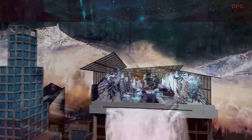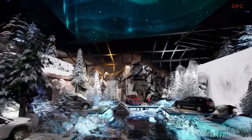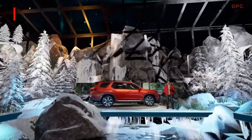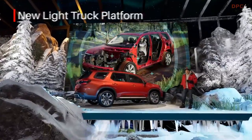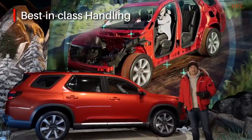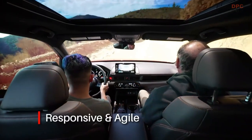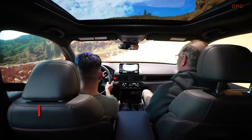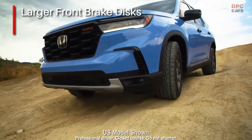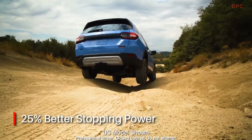Speaking of fun — the all-new 2023 Pilot doesn't just look the part of a rugged, powerful SUV. It delivers the kind of performance you'd expect, regardless of road or driving conditions. This fourth-generation Pilot is built on Honda's new, highly advanced light truck platform. One of the benefits of this new design is increased body rigidity that delivers what we believe is best-in-class handling. Slip behind the wheel, head for your favorite road or trail, and you'll find the Pilot surprisingly responsive and agile — a big truck that feels as nimble as a smaller vehicle. It also inspires tremendous confidence thanks to a revised braking system with larger front disc brakes and a new brake booster, delivering an impressive 25% better stopping power.